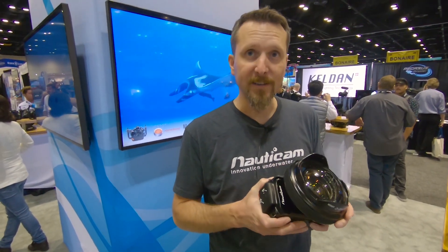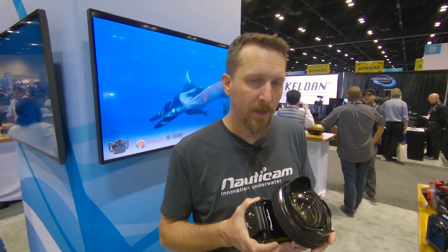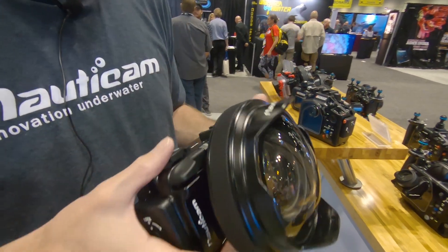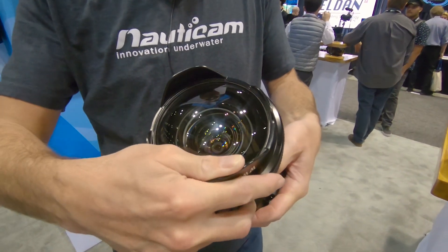This is our newest, latest, and greatest wet lens. Previously we had the WWL-1, and that WWL-1 took a 28mm equivalent lens and brought it into a 130-degree field of view, focused right on the front element, and of course was on that bayonet mount so you could remove it underwater and put it back on the camera.